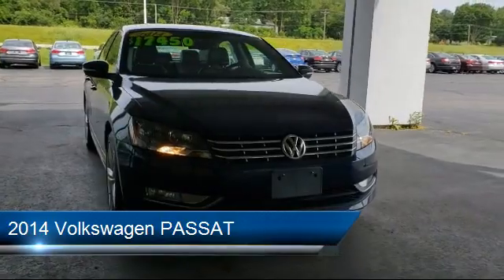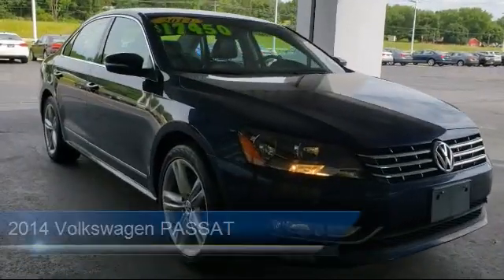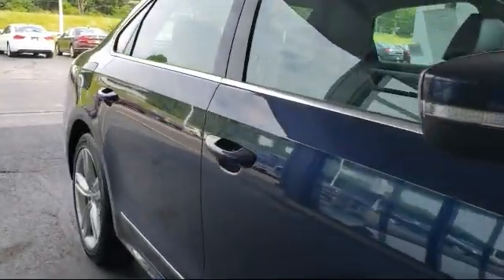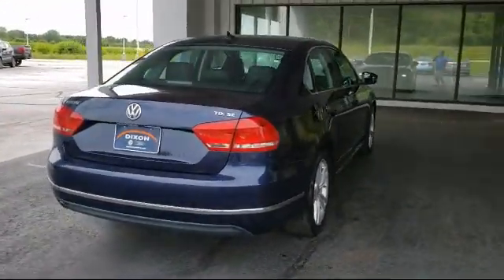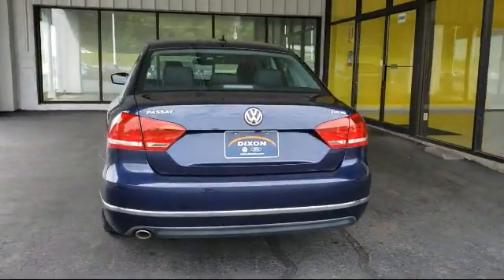It comes equipped with electronic stability control, keyless entry, steering wheel controls, leather wrapped steering wheel, rear view camera, tire pressure monitoring system, navigation, Sirius XM satellite radio, heated front seats, air conditioning, and has less than 45,000 miles on the odometer.